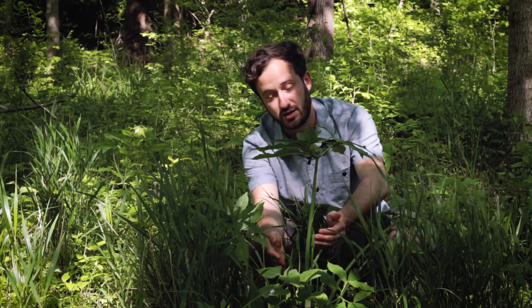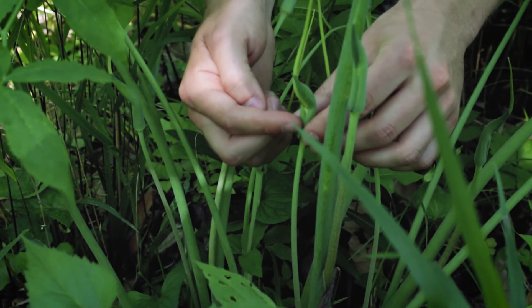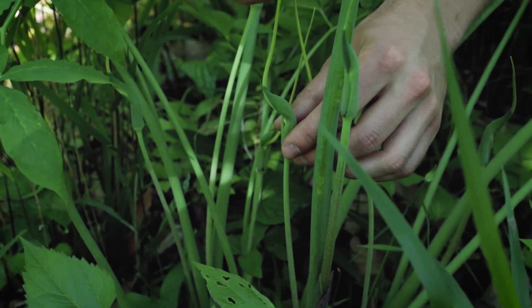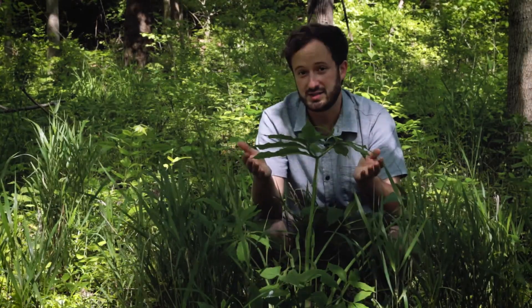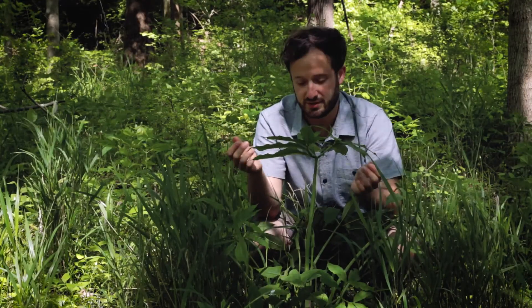But unlike Jack-in-the-Pulpit, its cousin, the spadix of this plant erupts outside of the spathe and continues upward, giving it this weird, bizarre quality. Now it is a cousin of the Jack-in-the-Pulpit, but it's been found that genetically it's more closely related to Asian species than to other members on this continent, making it kind of an oddball for this group.